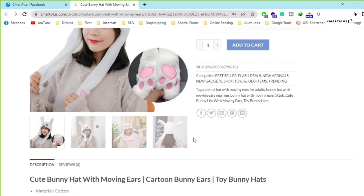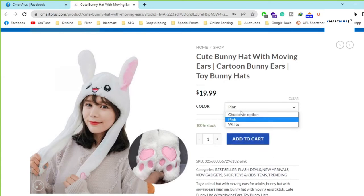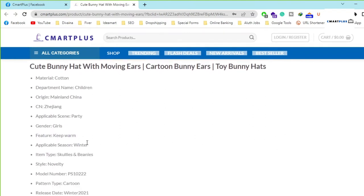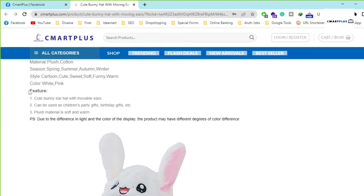There are different colors you can choose — pink color or white color. When you look at the description, you can see all the details. You can visit our site and read those. There are several features: the cute bunny hat with mobile ears.